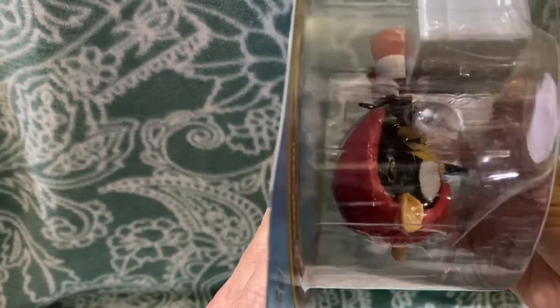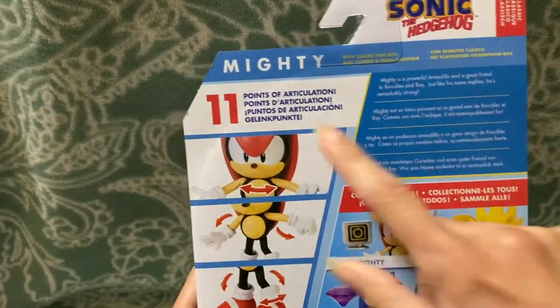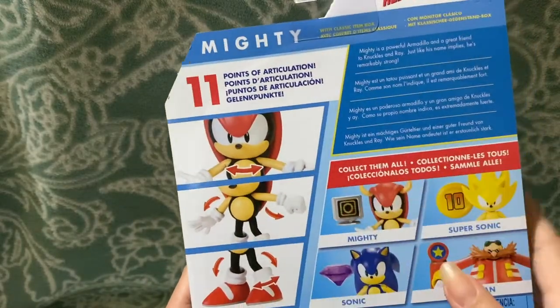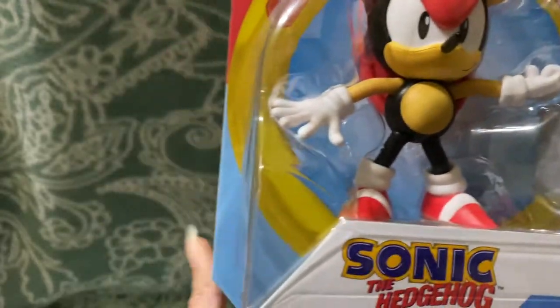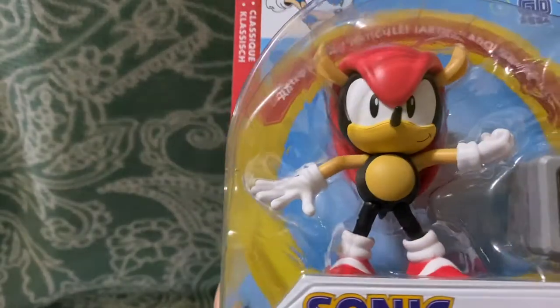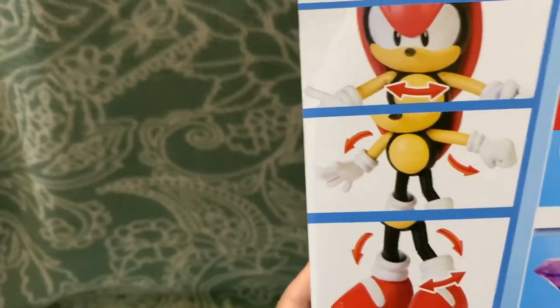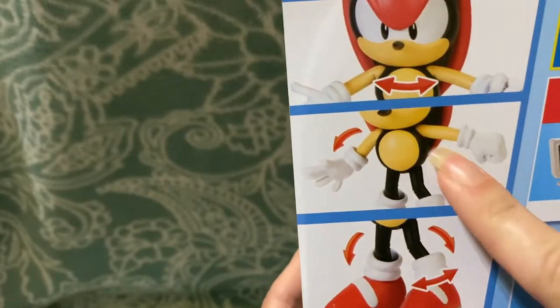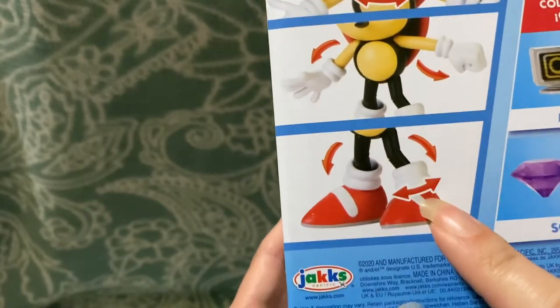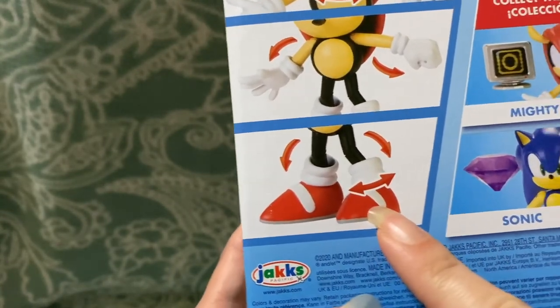You can mostly see him through the plastic. He has 11 points of articulation, which is done pretty well. You can see he has some joints in his legs. A lot of articulated figures actually look bad, but this one doesn't — that's really great. You can see that his arms move, his legs move, and his feet rotate a little bit.